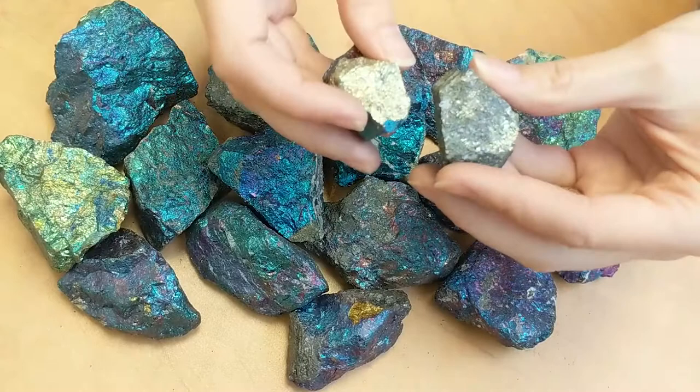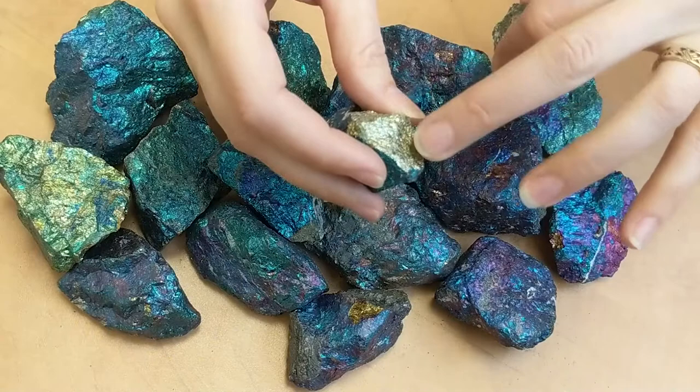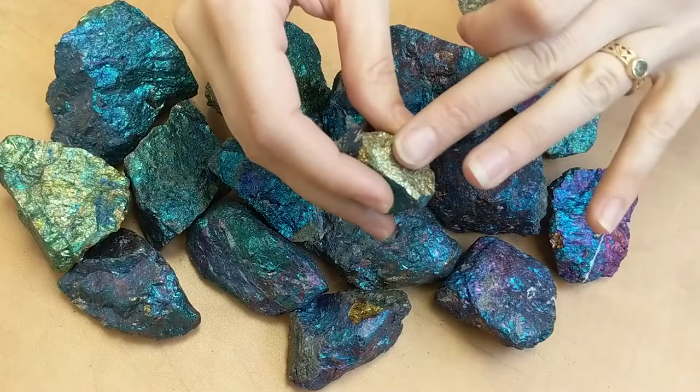So the first thing we're going to talk about is what is peacock ore. Peacock ore can be made up of a couple of different rocks, but the main two are bornite and chalcopyrite. Chalcopyrite is this brassy kind of color — it's not pyrite, it's a slightly different form of it, but it tends to be kind of brassy. And bornite tends to be kind of a reddish, brown color on the inside.